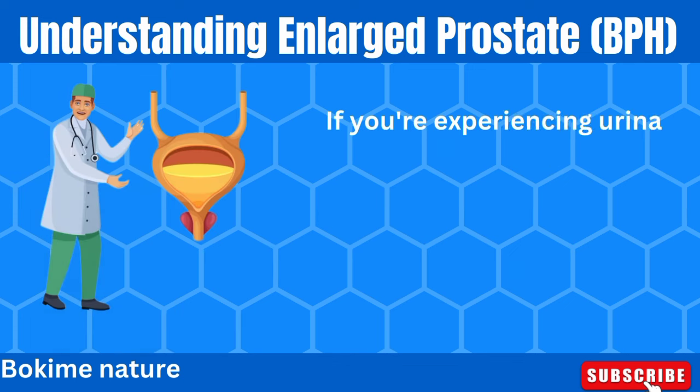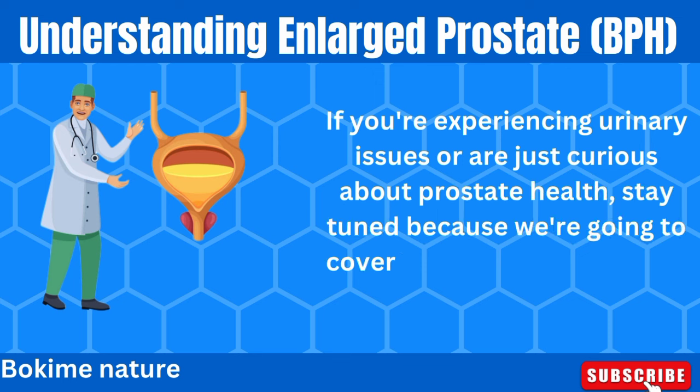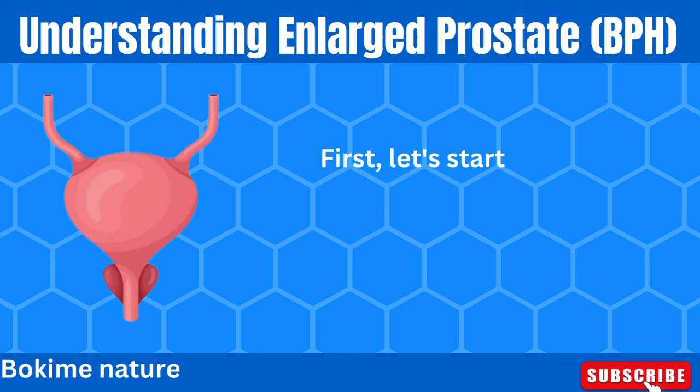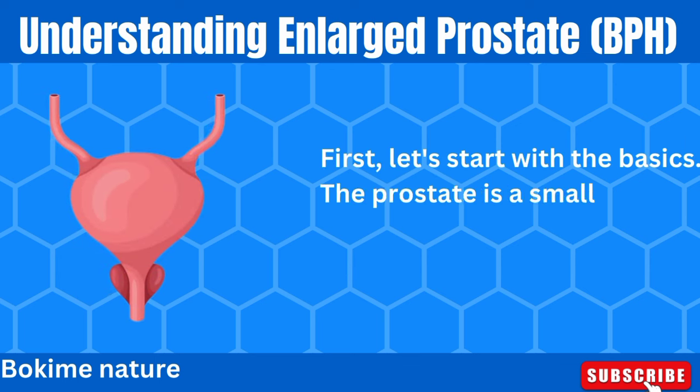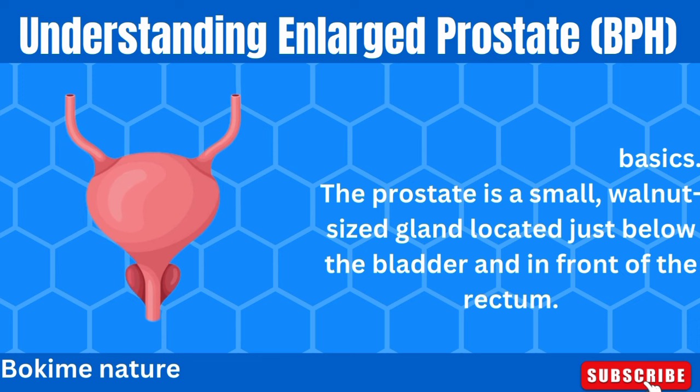If you're experiencing urinary issues, or are just curious about prostate health, stay tuned because we're going to cover everything you need to know. First, let's start with the basics. The prostate is a small, walnut-sized gland located just below the bladder and in front of the rectum.